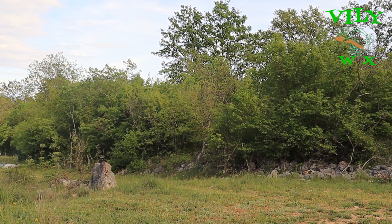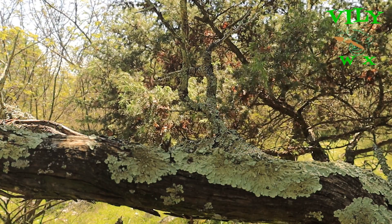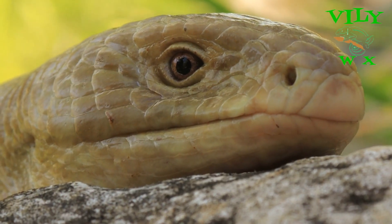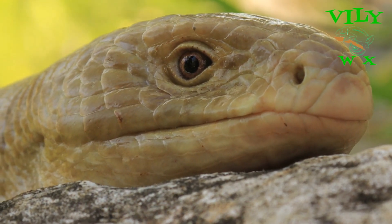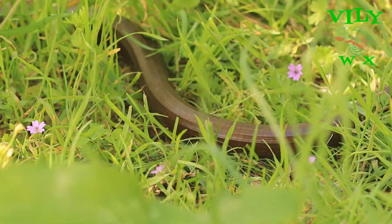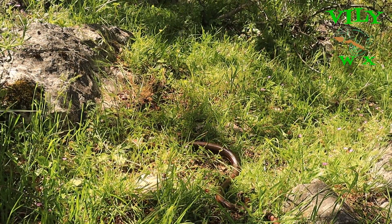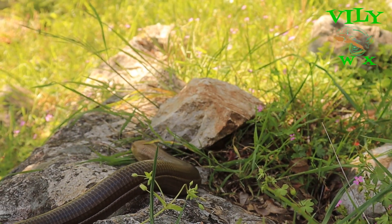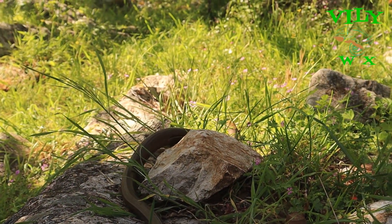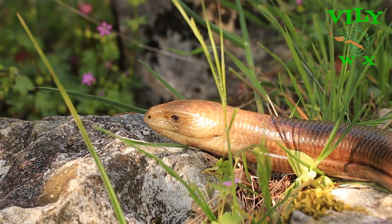In the short grasslands of the Croatian coast and islands lives one interesting animal: the Sheltopusik. Although it may at first sight look like a snake, the Sheltopusik is in fact a lizard. This huge glass lizard is the largest legless lizard in the world and is found in regions from Southern Europe to Central Asia.